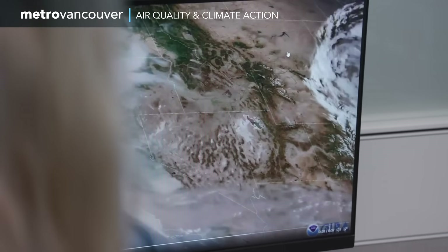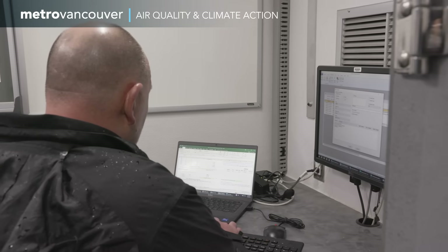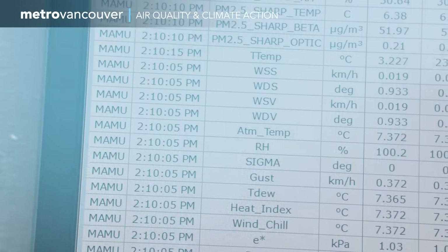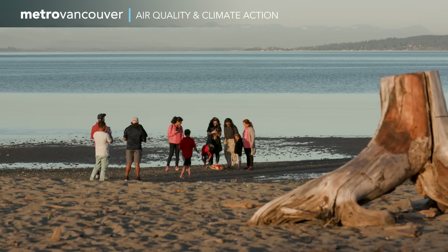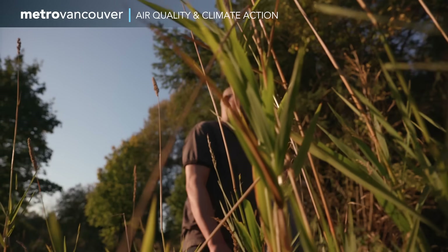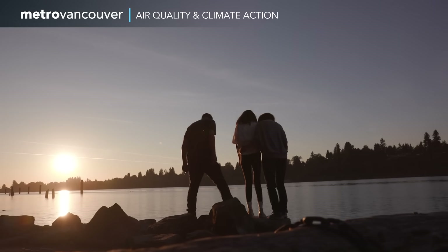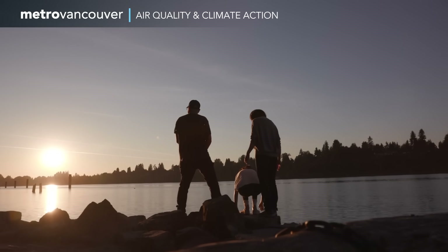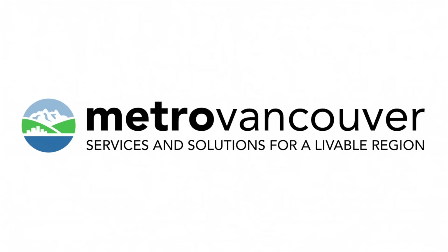As air quality science and understanding advances, Metro Vancouver responds with the expertise, policies, testing and enforcement required. Our excellent air quality doesn't happen by accident. So the next time you're out and about in our region, take a moment to appreciate a nice deep breath of our incredible air, and the work it takes to keep it that way. Thank you.